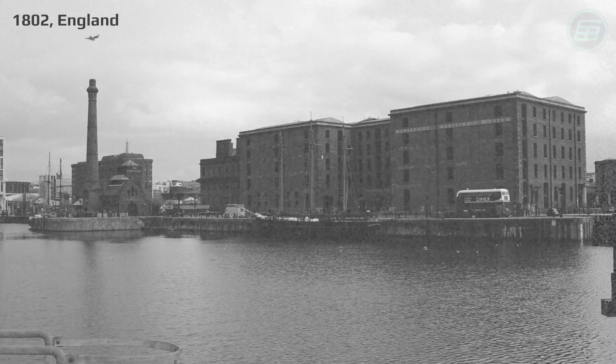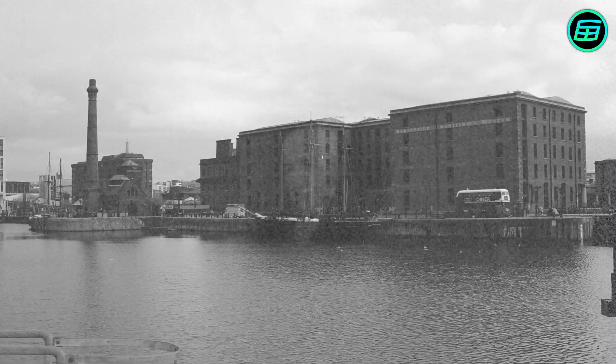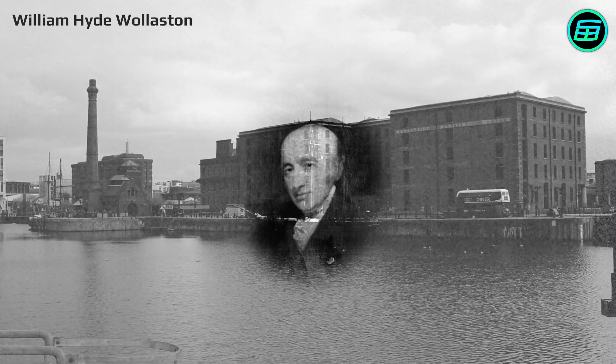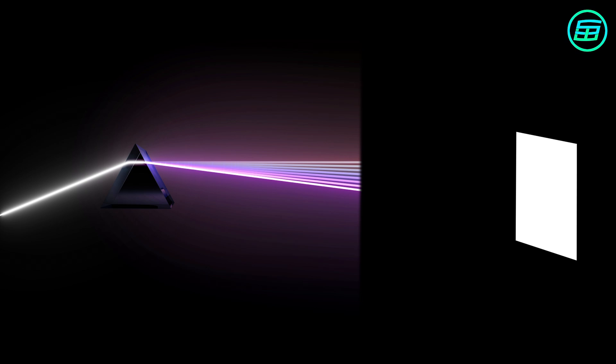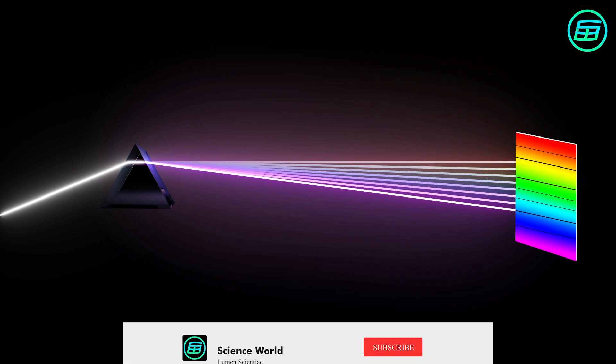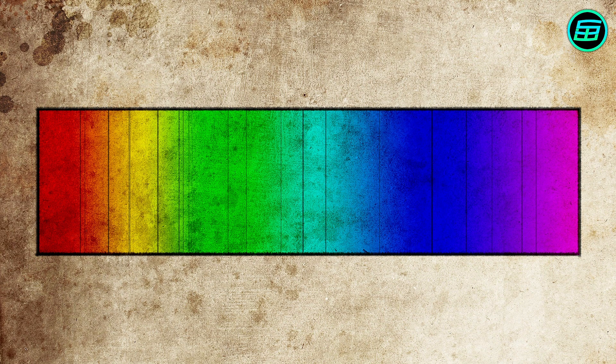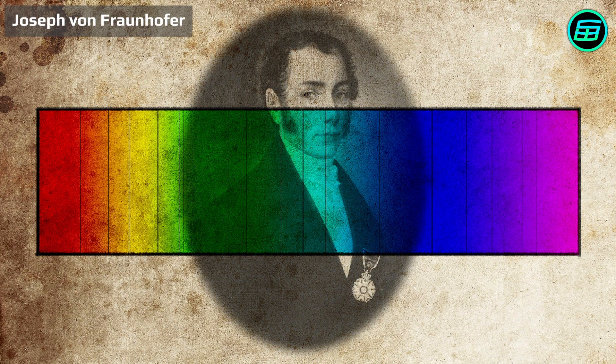In 1802, the English chemist and physicist William Hyde Wollaston found that there were dark lines in the spectrum of sunlight. He didn't know that his observation would change the science of astronomy forever. A detailed study of the dark lines was carried out by German physicist Joseph von Fraunhofer, who rediscovered them in 1814.